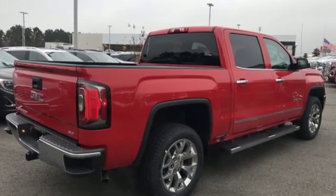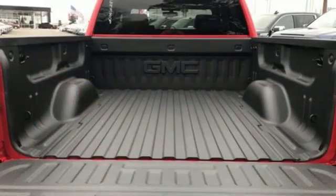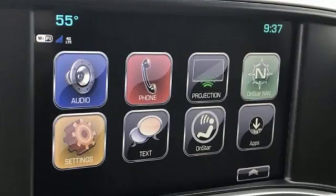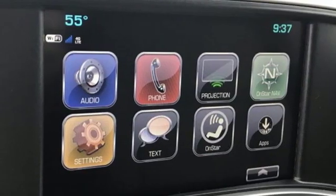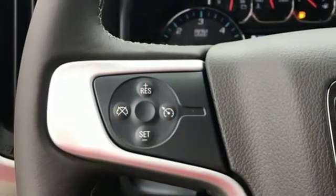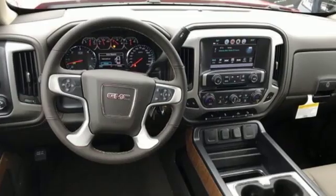And get ready for an impressive combination of features. Bluetooth wireless audio streaming. OnStar 4G LTE Wi-Fi hotspot. Front heated leather split bench seats. Auto dimming rear view mirror. Remote engine start smart device. Dual zone climate control.